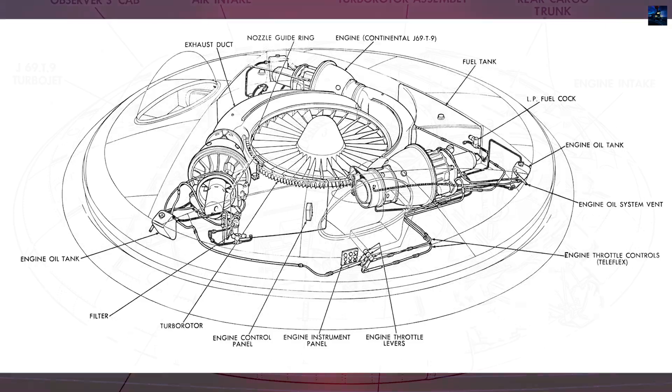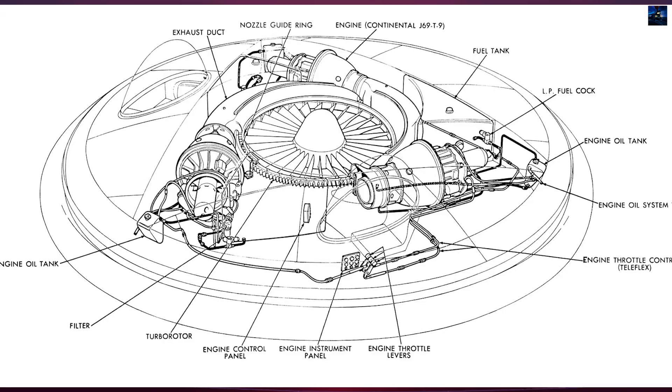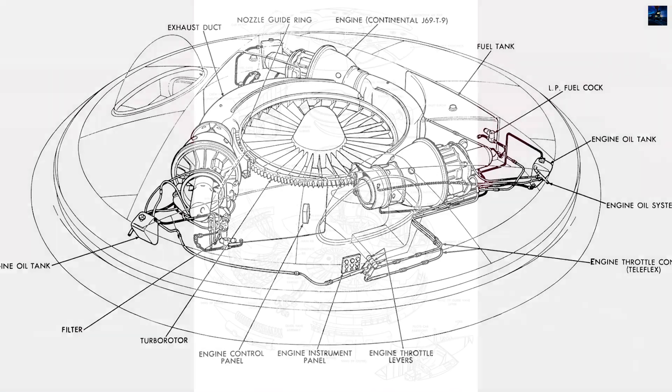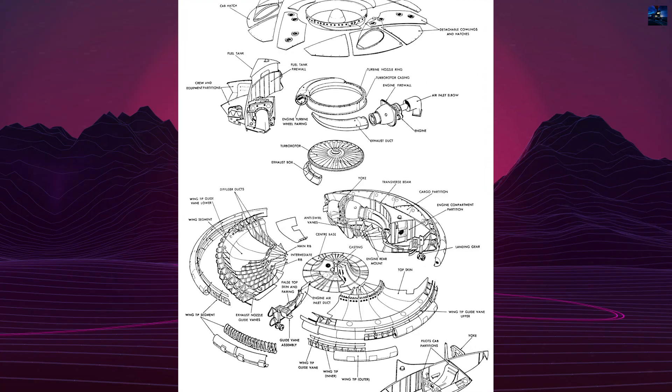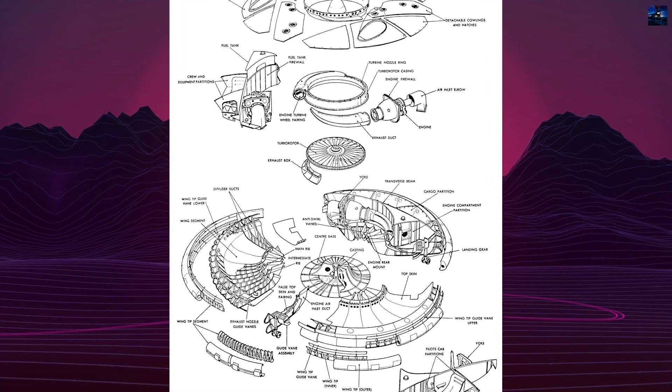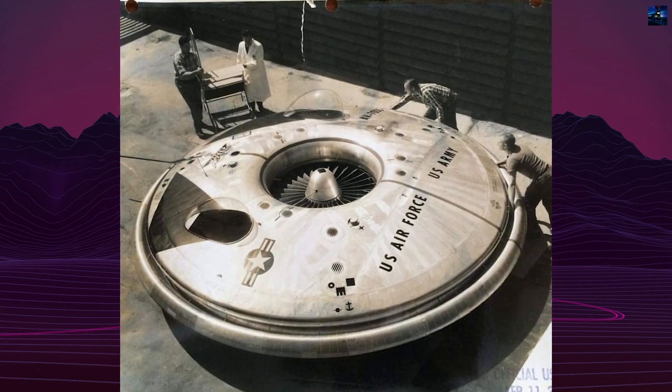The Avrocar was the brainchild of designer John Jack Frost, who joined Avro Canada in 1947 after working for several British firms. Frost's innovative design featured a disc-shaped aircraft with a central turbo rotor powered by three Continental J69-T9 jet engines.